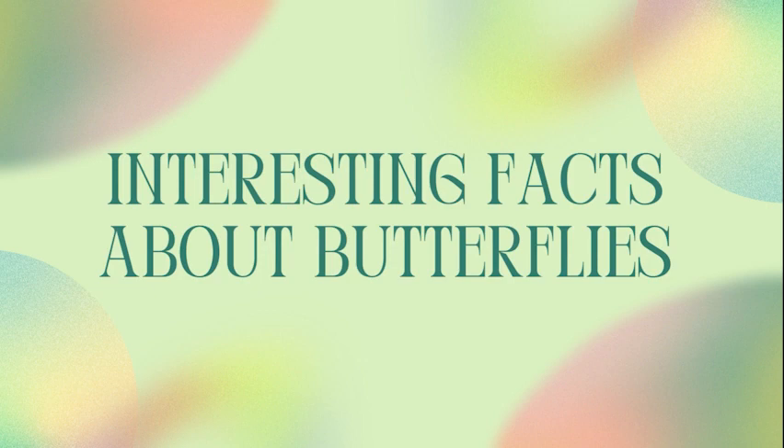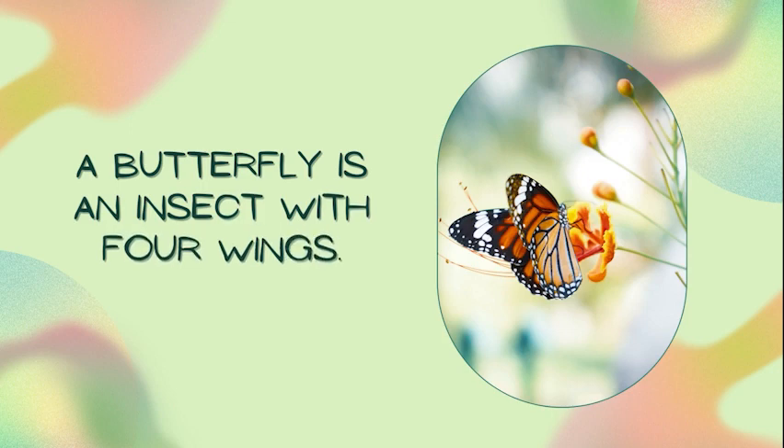Hello everyone, welcome to another video. Today we will be learning about butterflies. A butterfly is an insect with four wings.